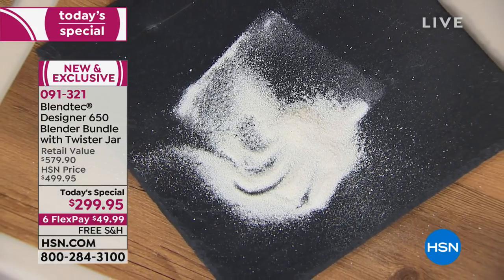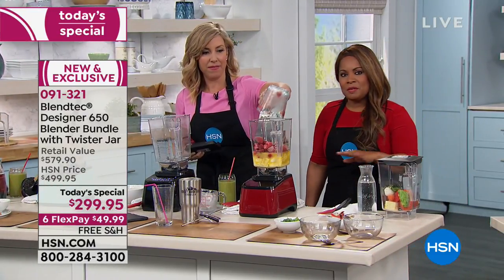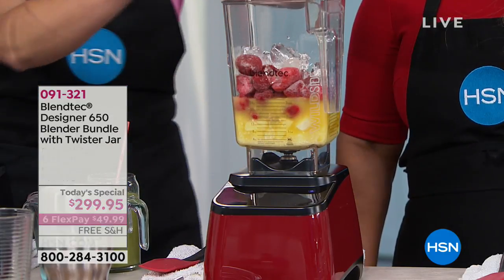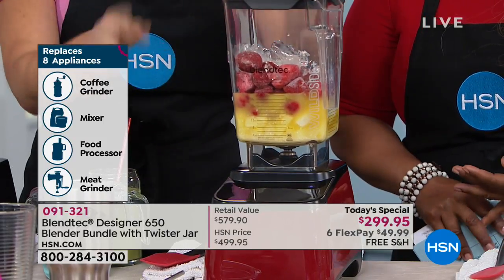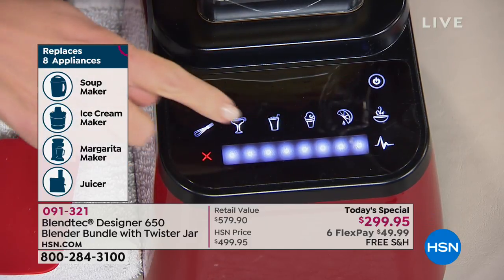It really sets you up for success when you think about value, because this gives you an opportunity — remember, it replaces eight different appliances in your kitchen. There is no other blender on the market quite like this. If you'd like to order our today's special, give us a call. It's a coffee grinder, a mixer, a food processor, a meat grinder. Think about what you've paid in the past for all of those kitchen appliances.